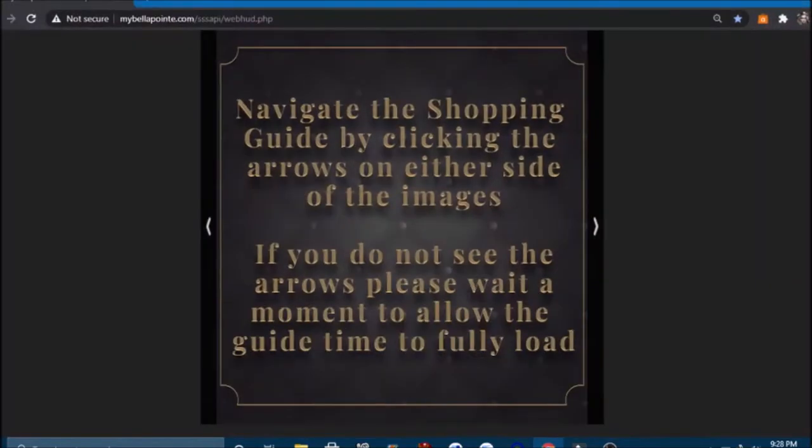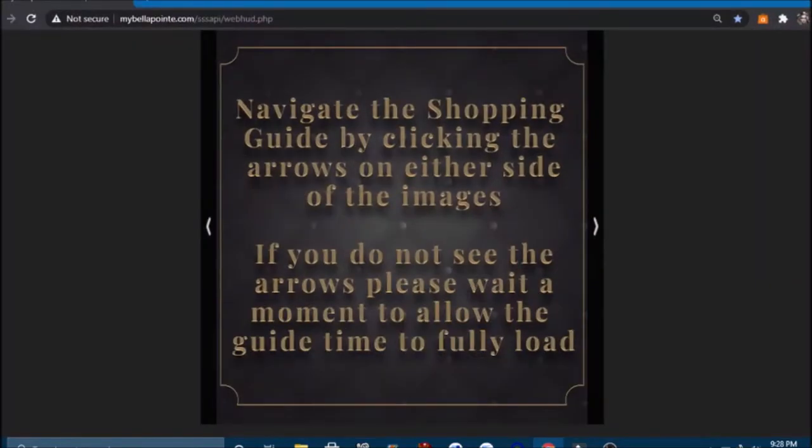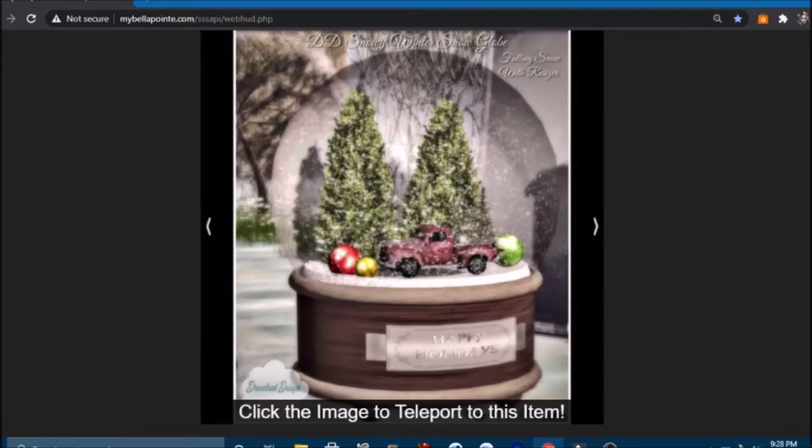So this is a card that you would use to navigate your shopping experience. I will leave the link in the description box below. You just click on the arrows and it shows you each item, and if you like that item you just click on the picture — a teleport prompt will come up and you click on it and go right to the store. Usually there's a red arrow that will lead you right to the item, so you don't have to go hunting for it. Sometimes it drops you right in front of the item; other times you may have to walk a little bit, but just follow the arrow.